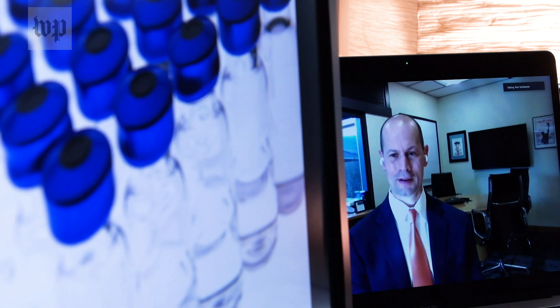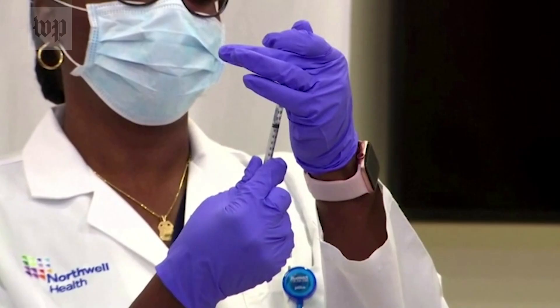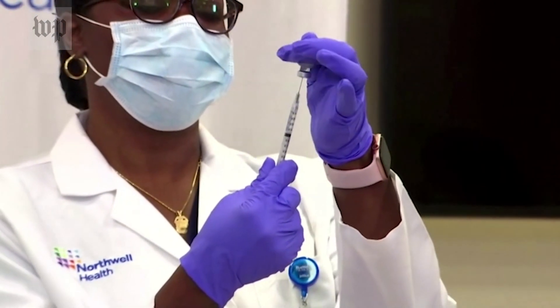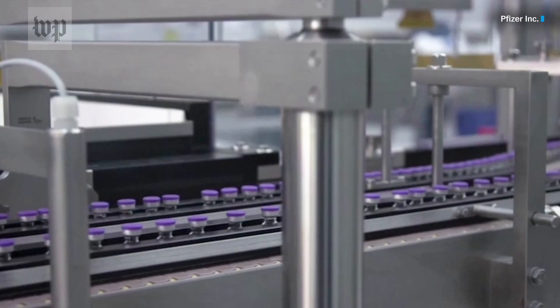Will it be enough? Boy, we sure hope so. And we're doing everything that we can to make sure that we are not the constraint in getting this vaccine to the public. Once used, the glass vials are melted down and recycled. You may also be looking at the future — this type of glass will help preserve the quality of what's coming: a newer generation of vaccines that have to be kept stable.